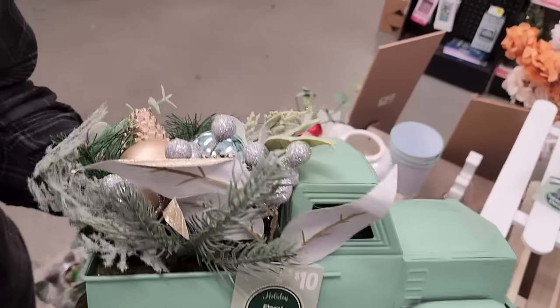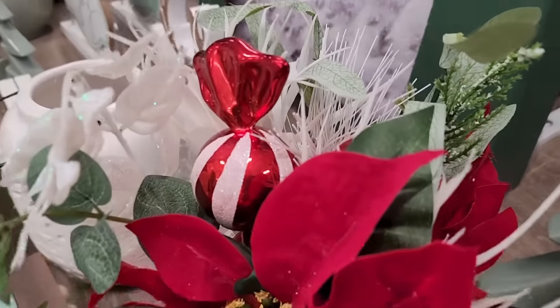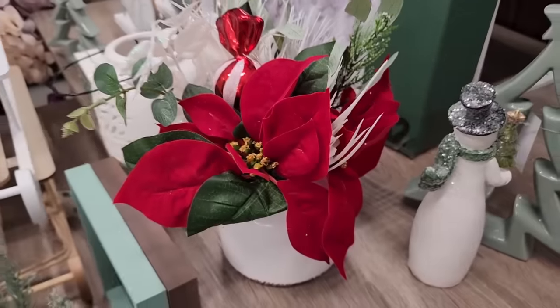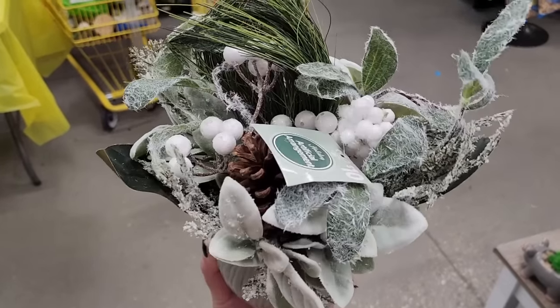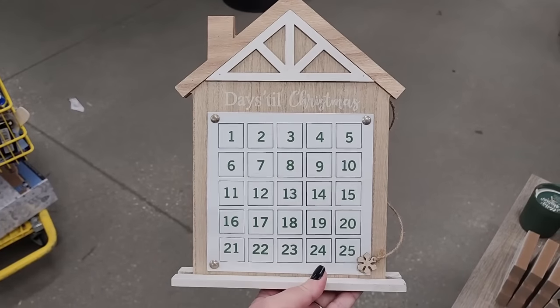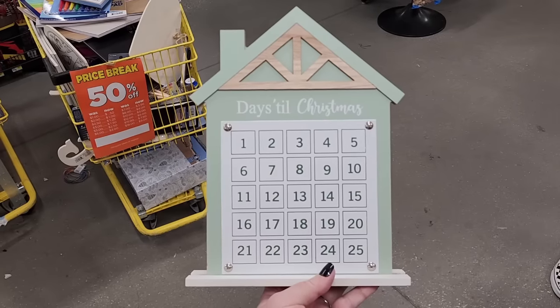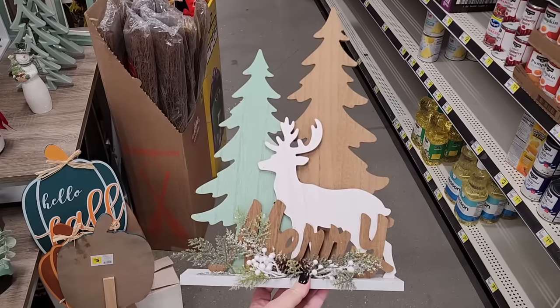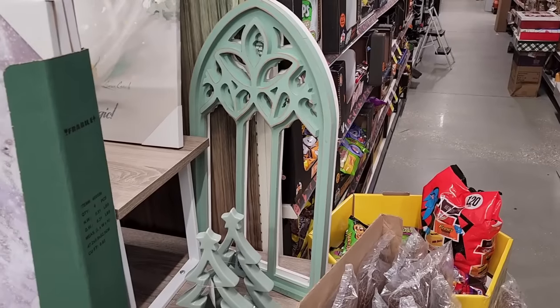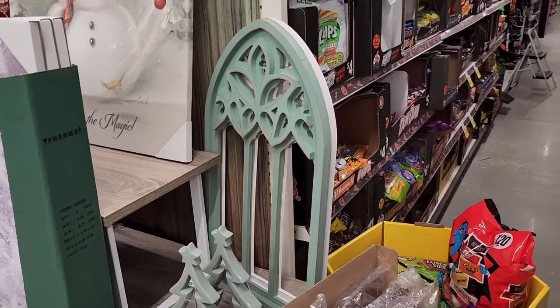Ten dollars — a metal truck. Ten dollars on the little arrangement — and look, it has candy in it. And ten on this one — y'all, these are pretty for ten. Five on the countdown — the little snowflake moves around there. Five on this one also. Eight dollars. Y'all, these are twelve and so pretty — green and white. I am so tempted.